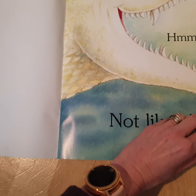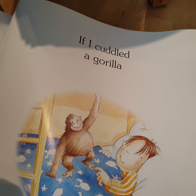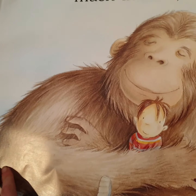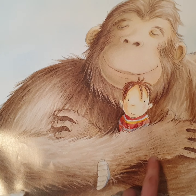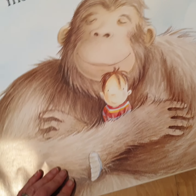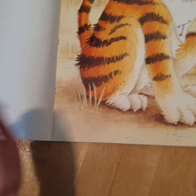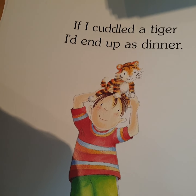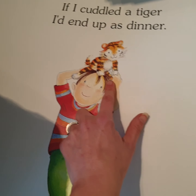Turn the page of this book. 'If I cuddled a gorilla' — look at this cuddly gorilla — 'I would end up much thinner.' Look what the big gorilla's doing to him, squashing him. There's the little boy's foot, look! 'If I cuddled a tiger' — I've got a cuddly toy like this — 'I'd end up as dinner.'